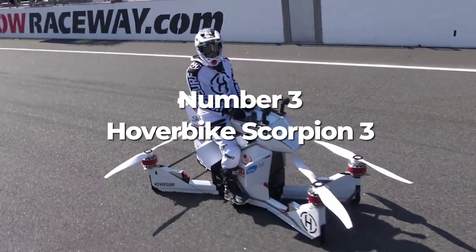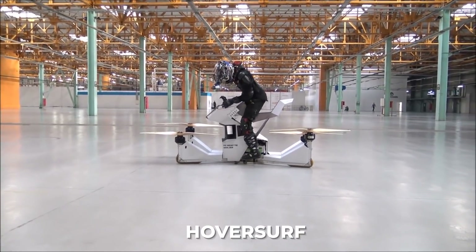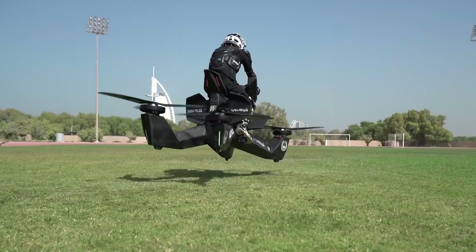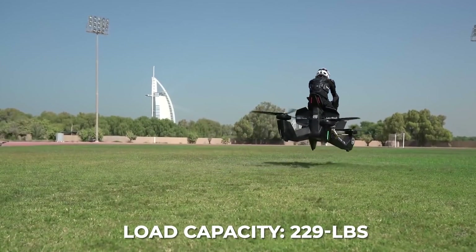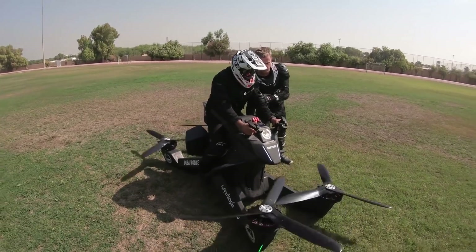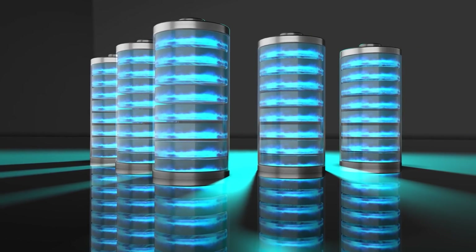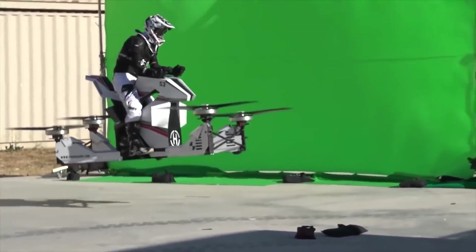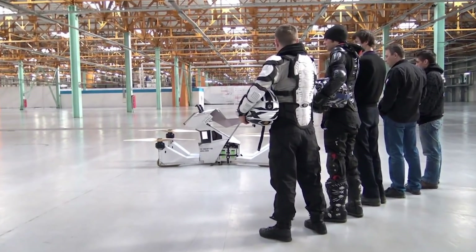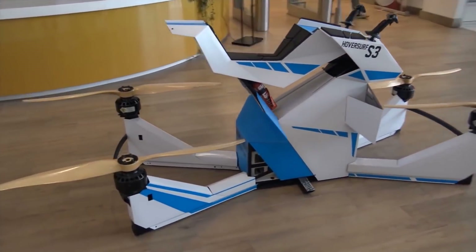Our next futuristic flying machine is from Russian-based quadcopter company HoverSurf. Combining traditional motorcycle design and quadcopter technology, the Hoverbike Scorpion 3 is a rideable drone with a 229 pound load capacity and a 43 mile per hour top speed. The altitude limit is governed to 33 feet and the total flying range is 13 miles, or roughly 20 to 40 minutes of flying time. The battery can be fully recharged in as little as three hours or swapped out in a matter of minutes. The Scorpion 3 became quite popular after the Dubai police force released video footage demonstrating how it may be utilized to monitor highly traveled areas.